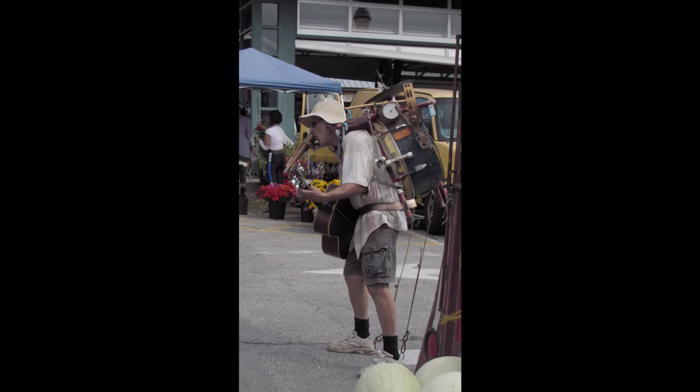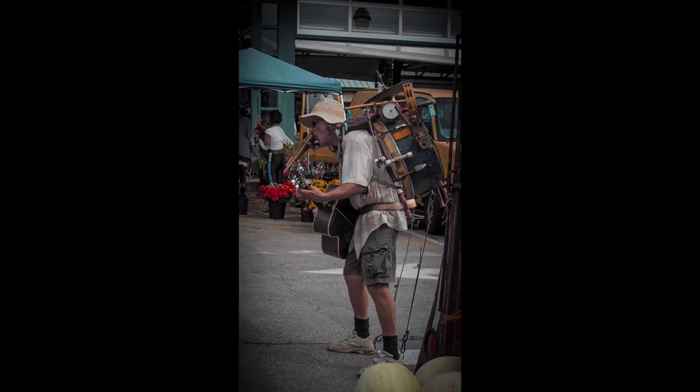While walking through the marketplace there were people playing instruments doing a street performance. There was this one man who had a bunch of different instruments all over his body, and I thought it would make a cool photo. So I took this photo of him and edited it to look like this, to match the orange-teal theme I was going for, and it turned out pretty good.